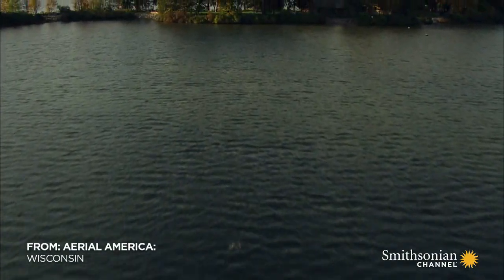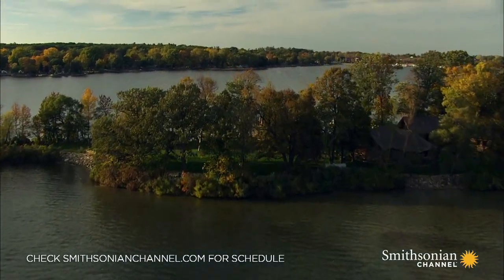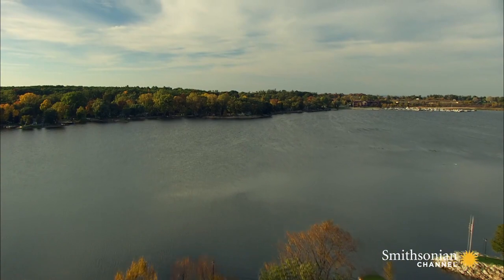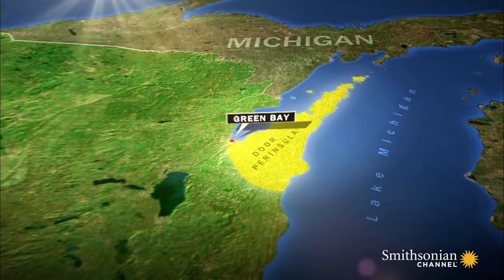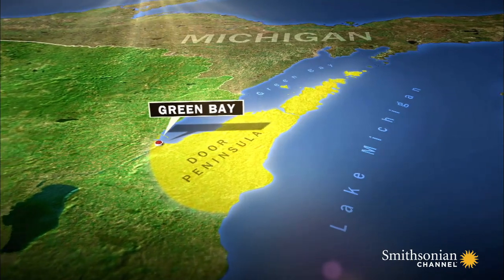There's nothing in Wisconsin quite like this — a finger of land surrounded by water that remains one of the most remote and beautiful places in the nation. It's called the Door Peninsula and stretches out 82 miles northeast from Green Bay like the jagged blade of a knife, reaching right up to the Michigan border.